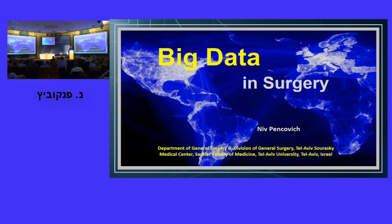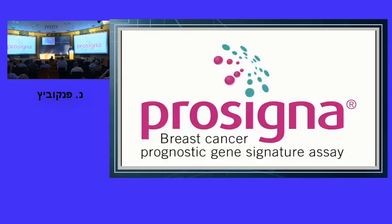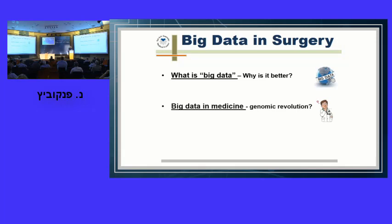Is this big data? Not quite. In the next 25 minutes, I'm going to define big data, explain the advantage of big data over conventional data, discuss big data in medicine including the contribution of the genomic revolution, and finally talk about big data in surgery — dreams for the future and the reality of today.